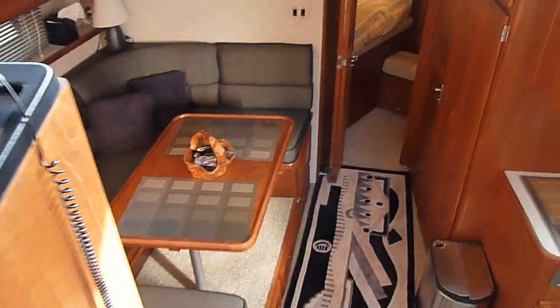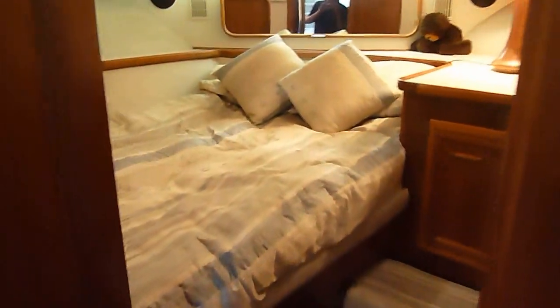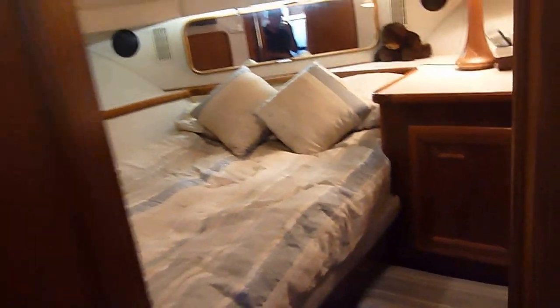Walking forward you have your dinette and the galley, and a beautiful forward stateroom. Nice storage in here, there's a TV, and access to the forward or day head, which also has a shower. The woodwork in the boat is beautiful.